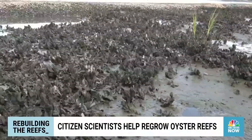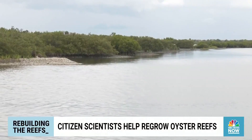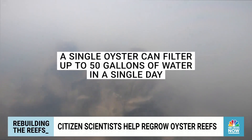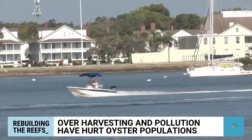Water filtration, building habitat, shoreline stabilization — all those different things are really critical to the health of our estuary. Studies show a single oyster can filter up to 50 gallons of water a day, removing harmful pollutants from oceans and rivers.